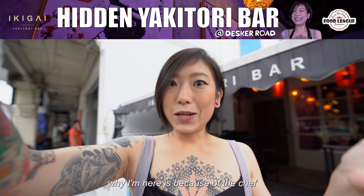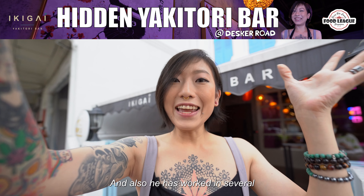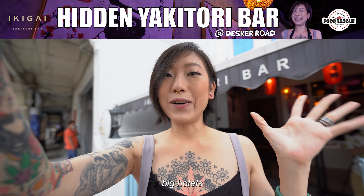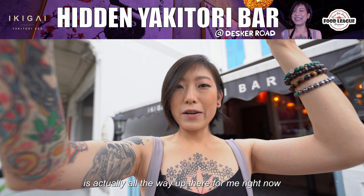One reason why I'm here is because of the chef. He actually has 37 years of experience in Japanese cuisine and has worked in several big hotels. So I'm actually really excited to try the food — the standard is really high for me right now. Let's go.